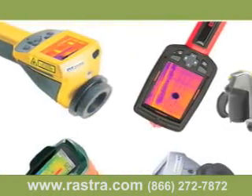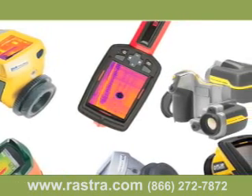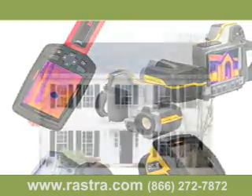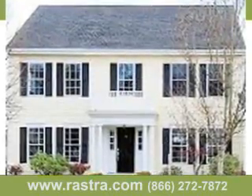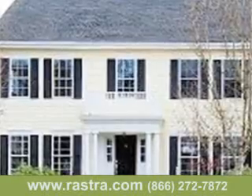Thermal imaging cameras. Now this is an important development. It hasn't really affected the construction industry yet, but it's only a matter of time before we start to see buyers using this technology. It used to be that defects in the thermal barrier were invisible. Today, infrared cameras allow buyers to photograph a property before they buy to get an accurate picture of how well the walls are insulated.